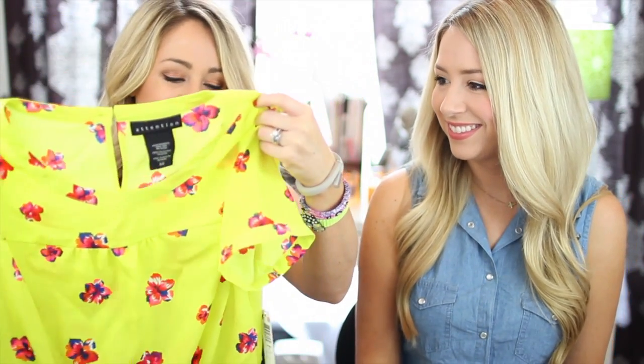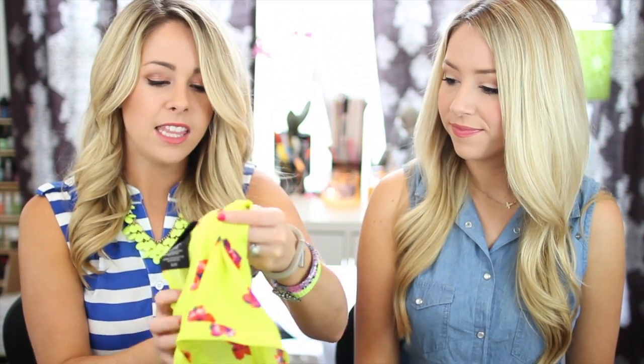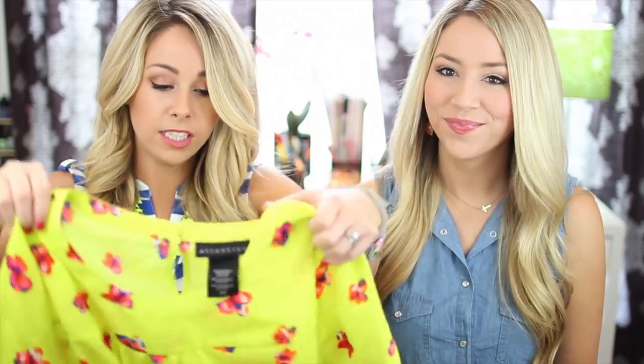I decided to show you another top in the same colors — cobalt and neon coral mixed together because it looks really good. This is by Attention and it was $16.99. This one is a size small because sometimes where we live the extra smalls in the Attention brand aren't available, but we can make smalls work — especially when it's not a really fitted top. It fits great and I love it. It's got a little peplum on the bottom and some flowers. We're not over the peplums yet — especially the subtle ones where you're like, is it a peplum or just a little fitted? You don't know.